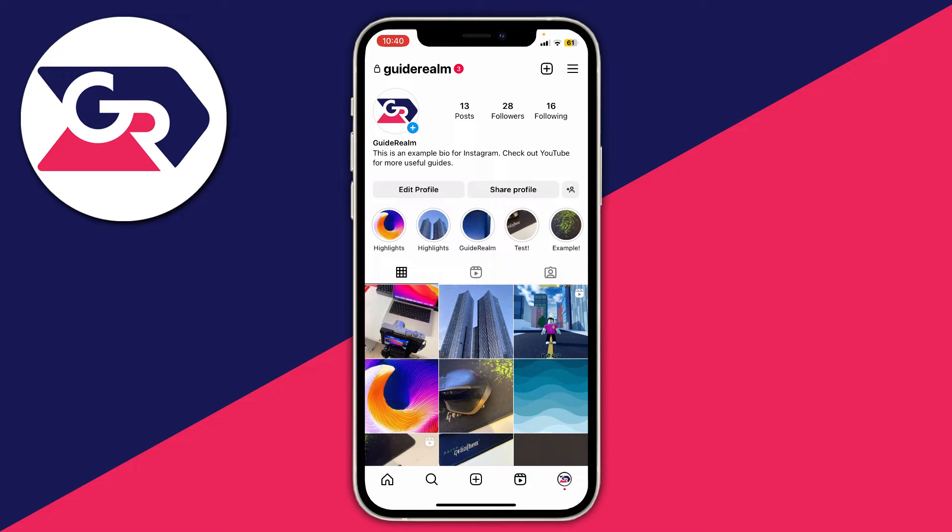What I've done is switched to another Instagram account that I have and gone and blocked my guide run account. So let's get into this.